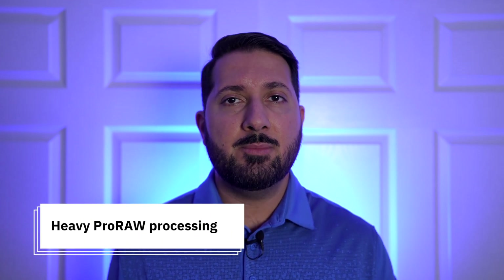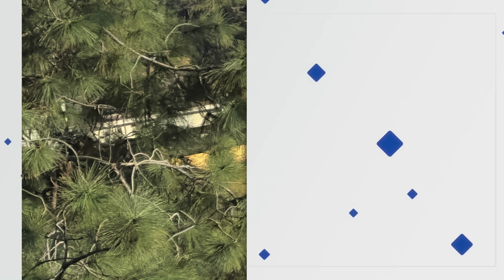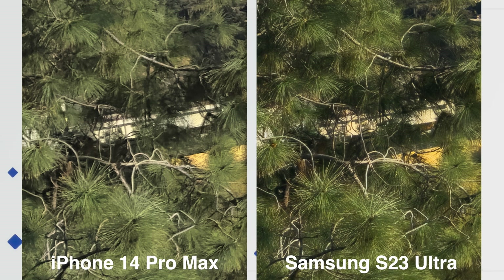So why are people finding iPhone 14 Pro images more detailed? Well, I think the answer is right in front of us. There seems to be heavy processing with ProRAW to create a sharp image. We can see an example of this with these branches — they almost appear white and over-sharpened with the iPhone, when in reality they obviously were closer to the Samsung's light brown color.